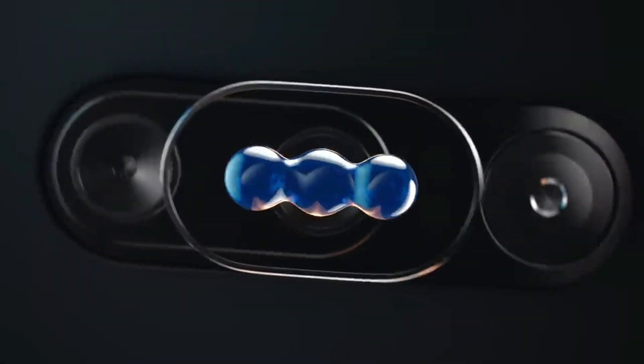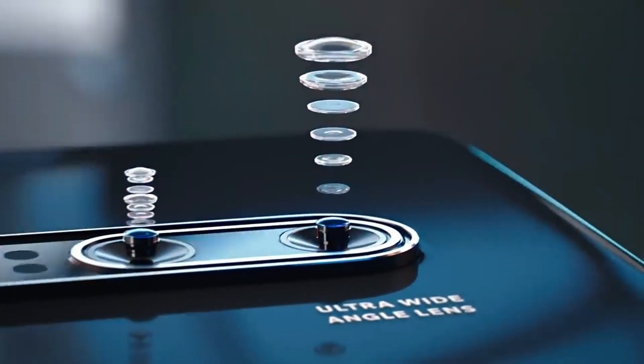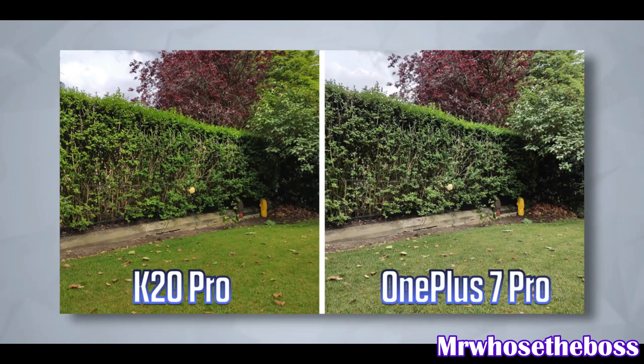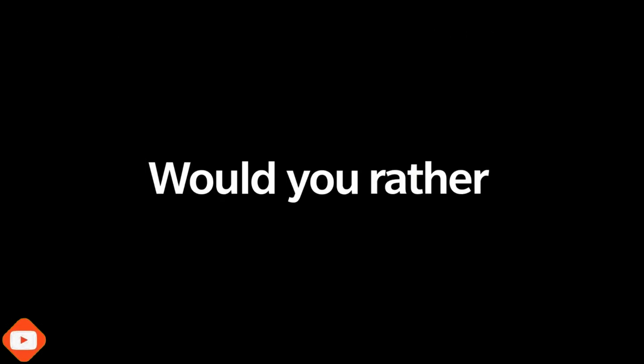Moving on to cameras. The K20 Pro has a triple camera setup while the OnePlus 7 has only two cameras. Both use the same Sony IMX586 48-megapixel sensor but with different algorithms. The K20 Pro also adds an ultra-wide angle and telephoto lens, whereas the OnePlus 7's second camera is only a depth sensor for bokeh effect.